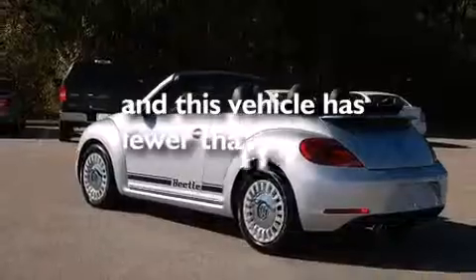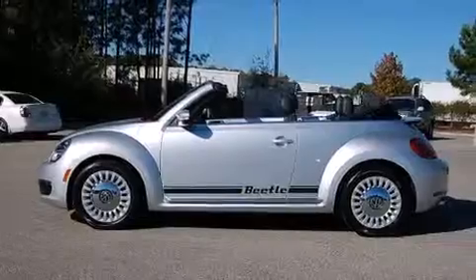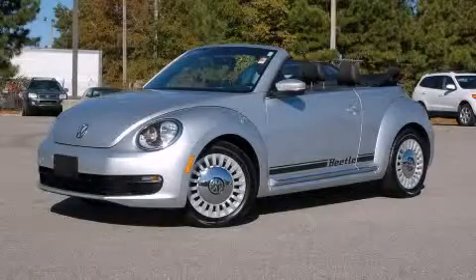This vehicle has fewer than 12,000 miles on the odometer. With an EPA estimated rating of 27 miles per gallon on the highway, this vehicle is clearly a fuel-efficient choice. Stop by today and test drive this vehicle for yourself.